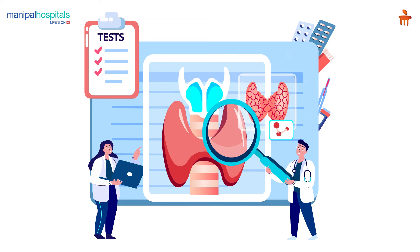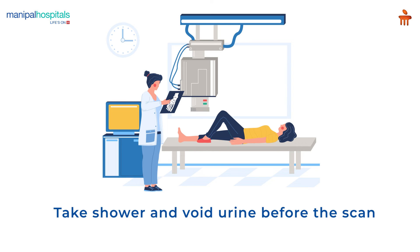Once your radiation levels are within permissible limits, the scan will be done. You need to shower and void urine before the scan, which takes about 20 minutes.